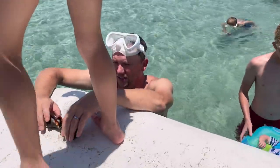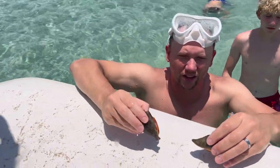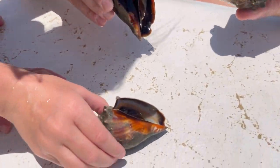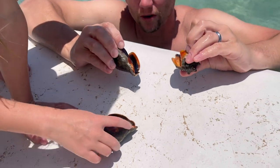We found these little conch shells that are really cool, but there are hermit crabs in every single one of them. So we're just taking them out to look at them and then putting them right back.